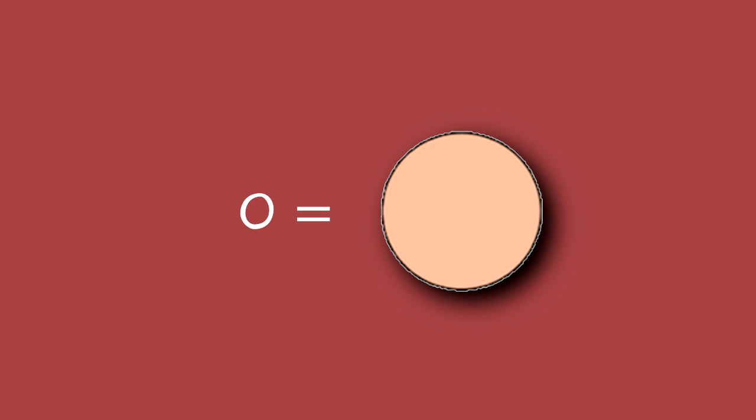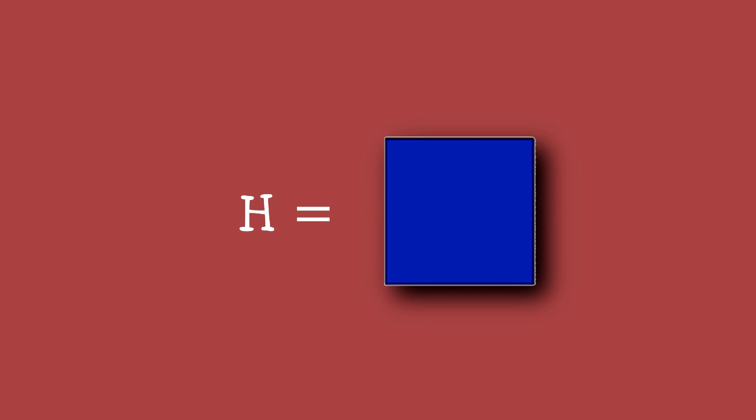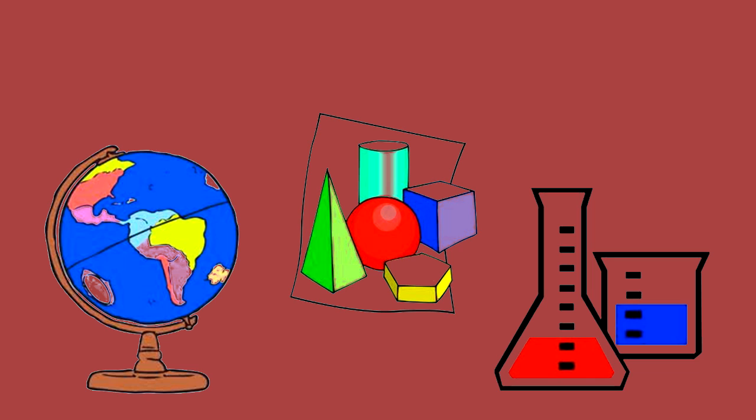Think about it. The letter O is a circle. The letter V is two sides of a triangle. The letter H is two sides of a square with a line in the middle. The number 5 requires that you draw a right angle and half a circle. Kids need visual spatial reasoning skills to do geography, geometry, and science.